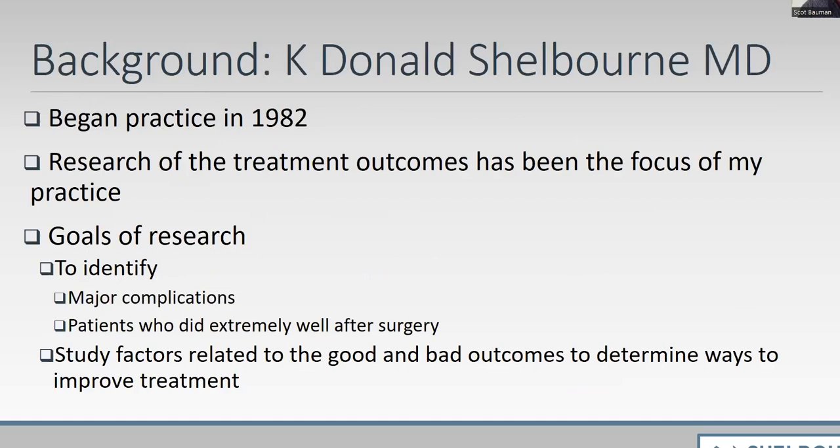I began my practice in 1982, and research has always been one of my focuses, mainly because I'm dealing with a lot of teenage athletes. I remember one of the mothers early in my practice said her daughter was only 15, and asked what would happen to her knee in 20 years. I had no idea, and that drove me to figure it out — identifying which patients had trouble and which did well, so we could improve treatment.